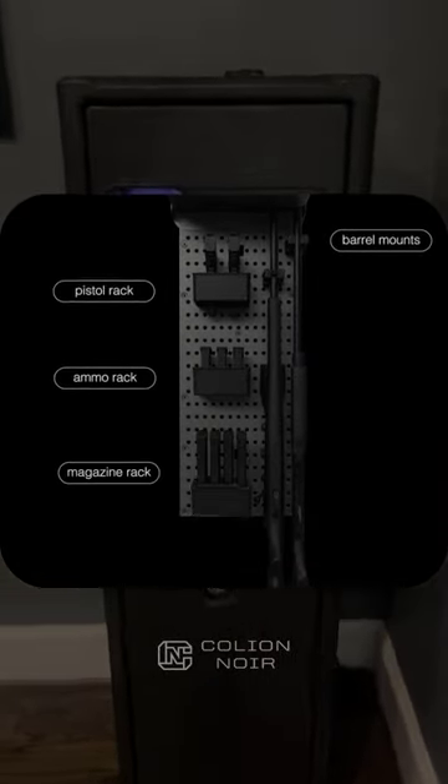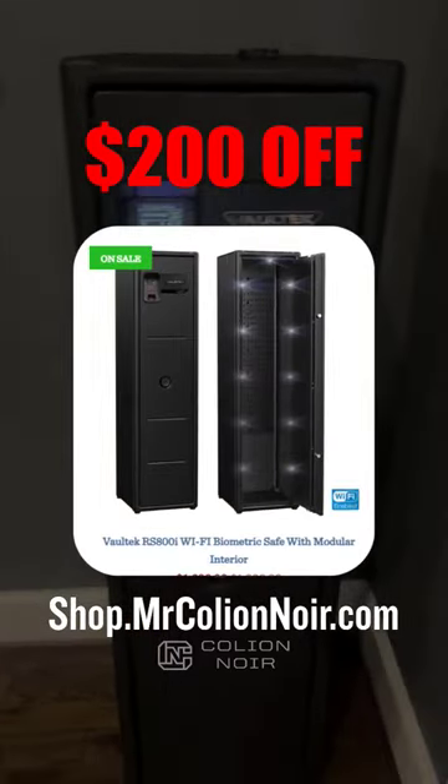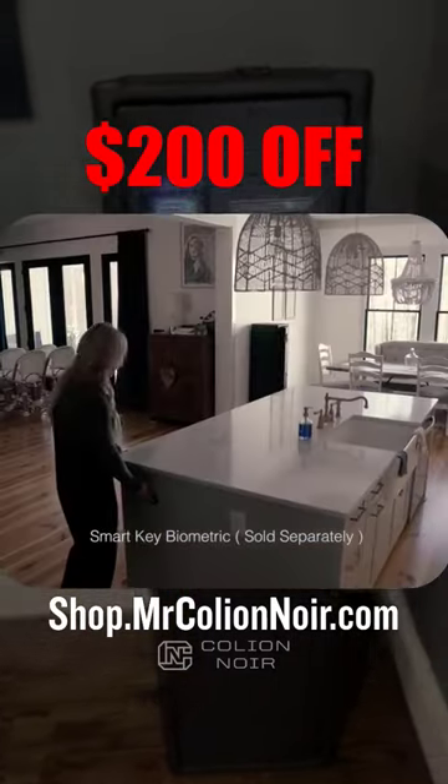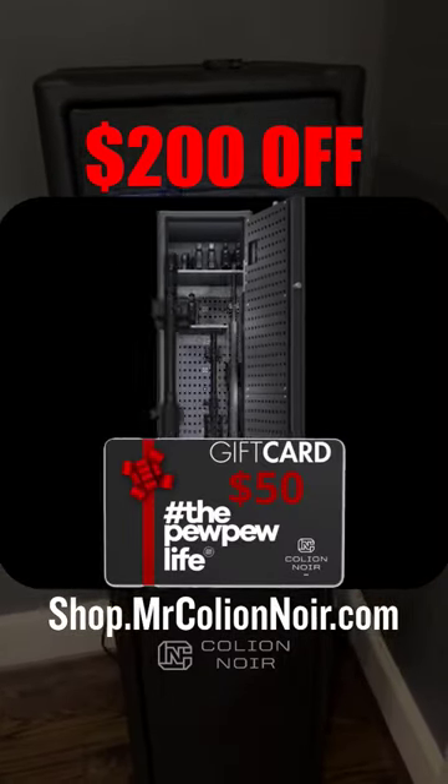The beautiful thing about this safe, at least right now during the holidays, is that it's $200 off if you go to shop.MrColeonNoir.com and purchase it there. On top of that, if you do purchase this safe at shop.MrColeonNoir.com, you will also automatically get a $50 gift card.